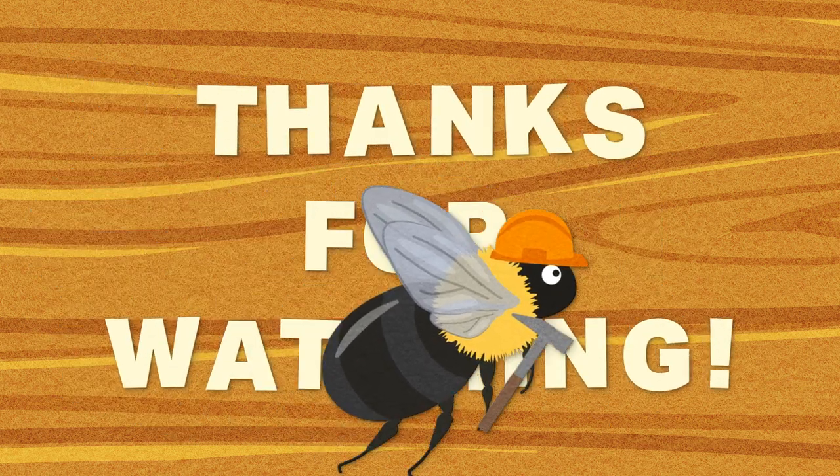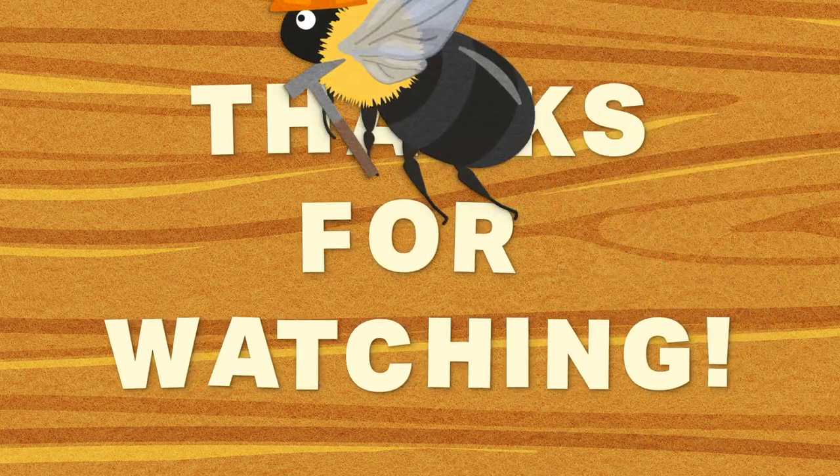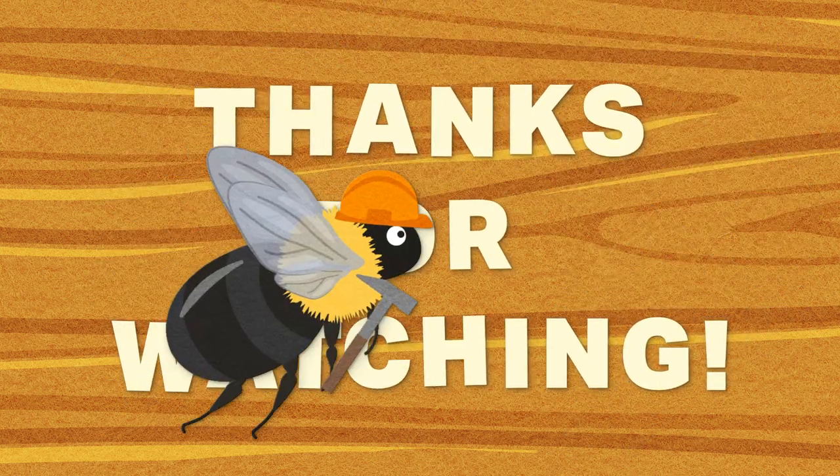Thanks for watching! Check out my Instagram for photos of Boris and his friends, and hit subscribe and like if you learned something new. Until next time, don't forget to bee yourself!